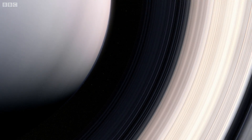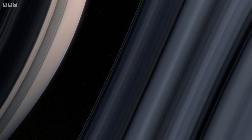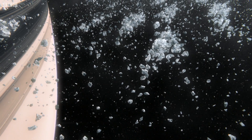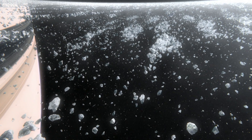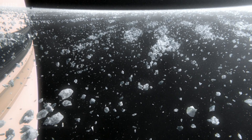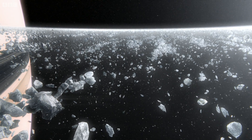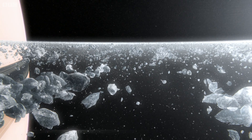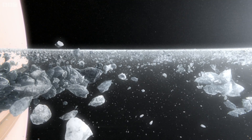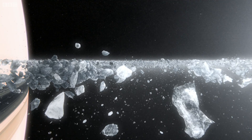The reason the rings shine so brightly is that, like the icebergs, the rings are constantly changing. As the ring particles orbit Saturn, they are continually crashing into each other and collecting into giant clusters that are endlessly forming and breaking apart. As they collide, the particles shatter, exposing bright new faces of ice that catch the sunlight. It's because of this constant recycling that the rings are able to stay as bright and shiny as they were when they formed.